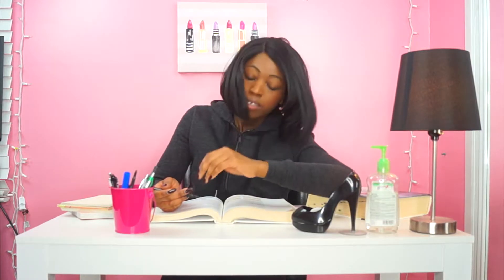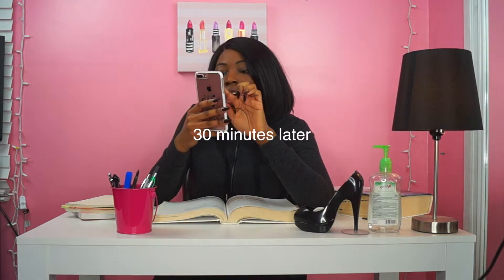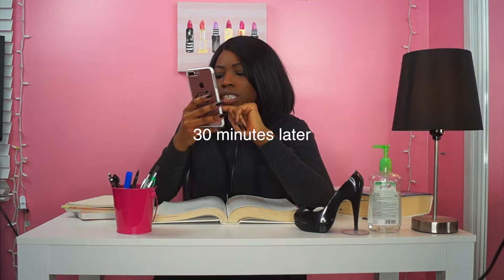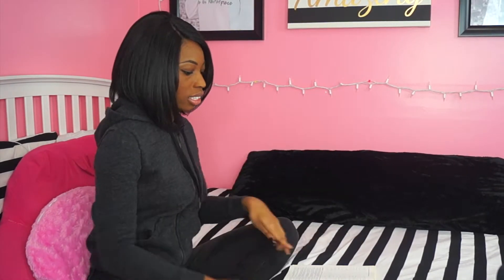Or maybe something like this. Lipopolysaccharides are... Or this. In five minutes, I'll start studying. I like that color. I'll purchase this color. And this. I'll just study in my bed — be more comfortable. I got this.